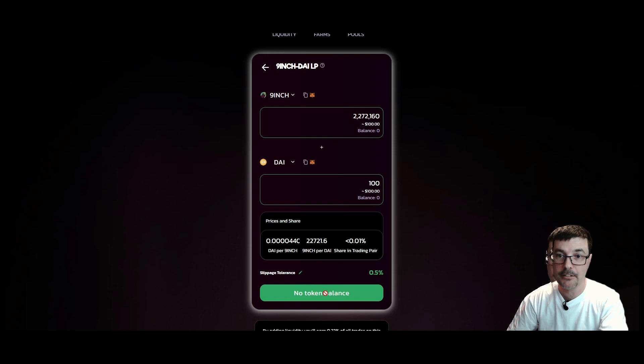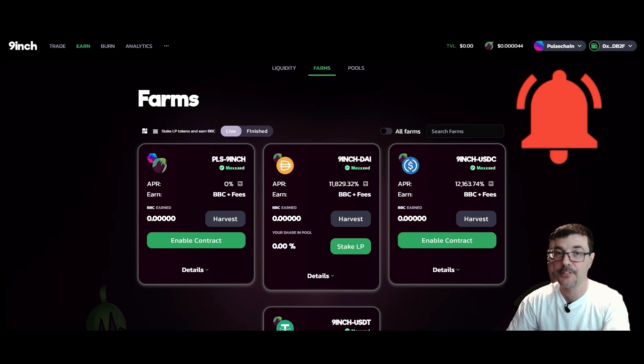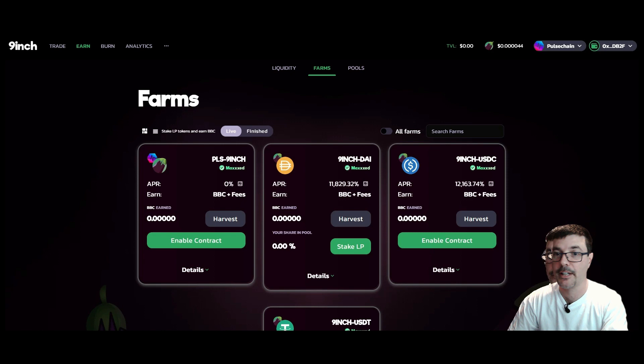Once you click 'Provide Liquidity', you'll receive an LP token in your wallet. Take that LP token and go back to the farms. The APR shown is made up of BBC token rewards plus fees. So you earn the BBC token plus your trading fees — when you remove your liquidity, those fees are added in. Now that you have your LP, click 'Stake LP' to stake it and start earning.